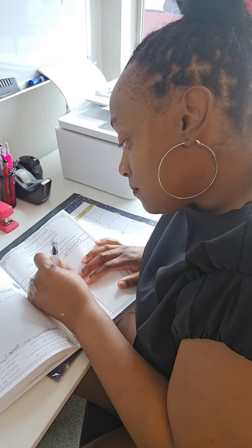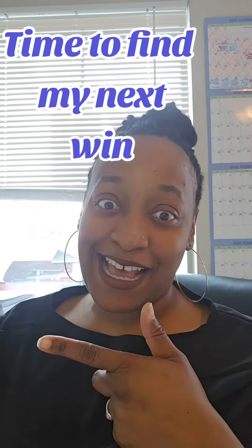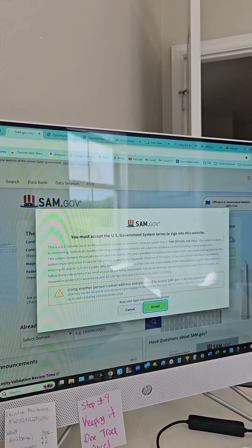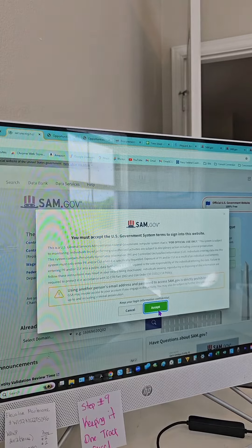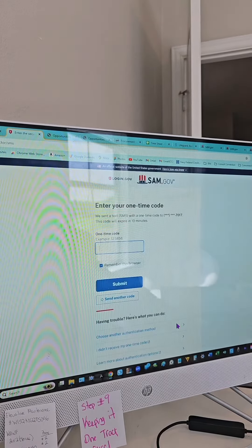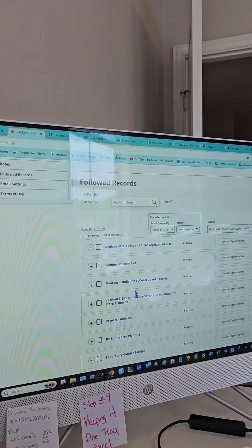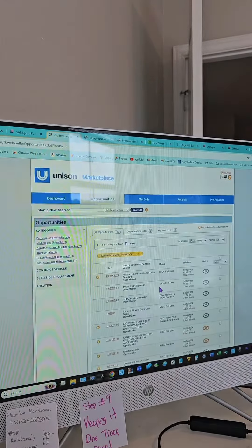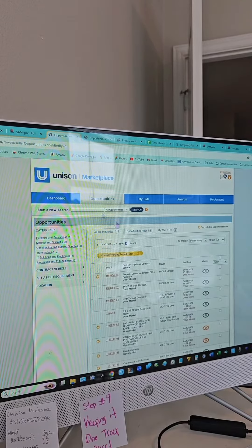Now that the follow-ups are out of the way, it's time to go look for some solicitations. Of course we're going to go to our favorite website, sam.gov, and as you all know I love to log in because then I can save it. Since I've already followed a couple of solicitations, I'm just going to work on these for now. But hey, I'm not shady — I don't forget about Marketplace either, because they have a lot of really good solicitations in there as well.